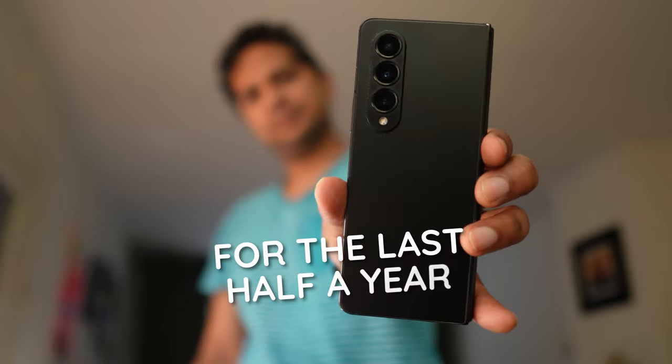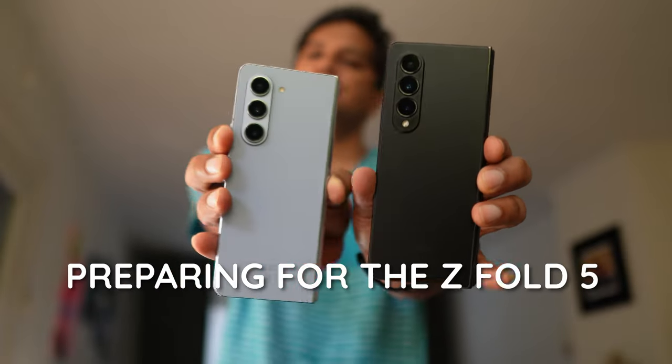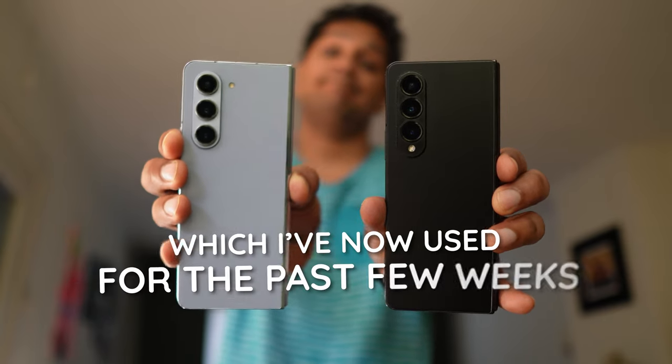I've used the Z Fold 4 for the last half a year, preparing for the Z Fold 5, which I've now used for the past few weeks. Do we still think the Z Fold 5 is disappointing, or did we change our minds?